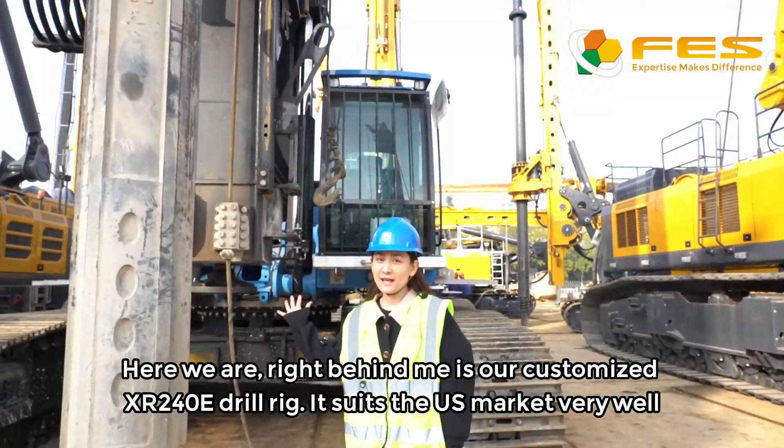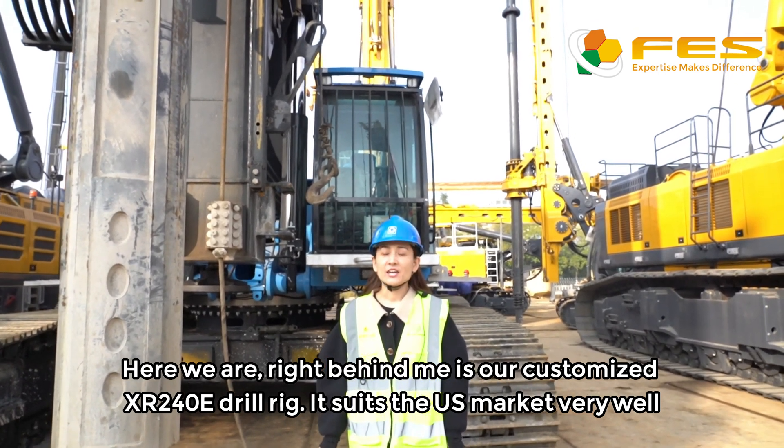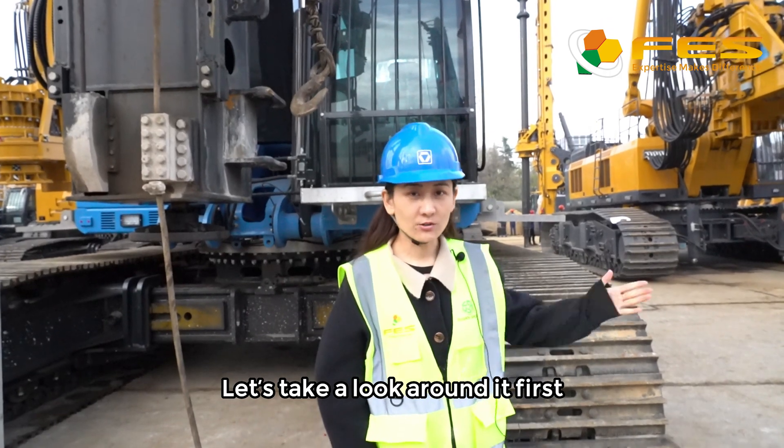Here we are. Right behind me is our customized XR240E. It suits the US market very well. Let's take a look around it first.